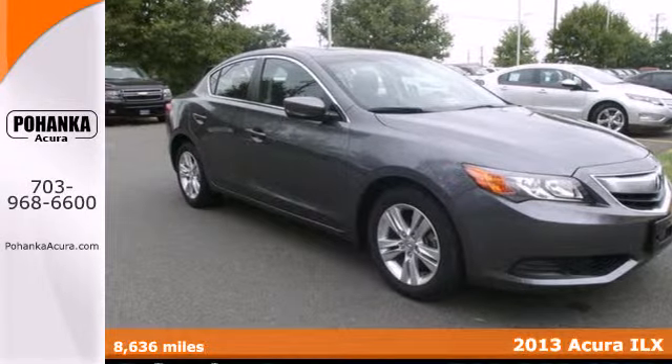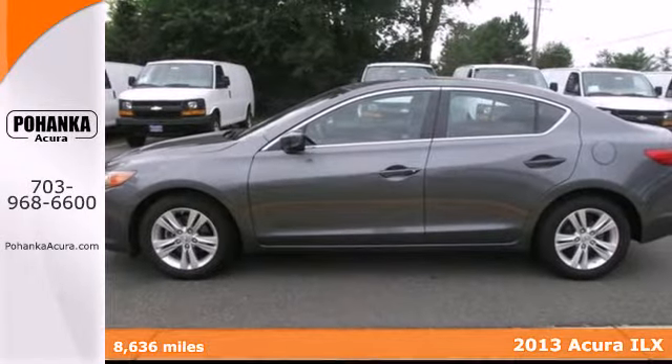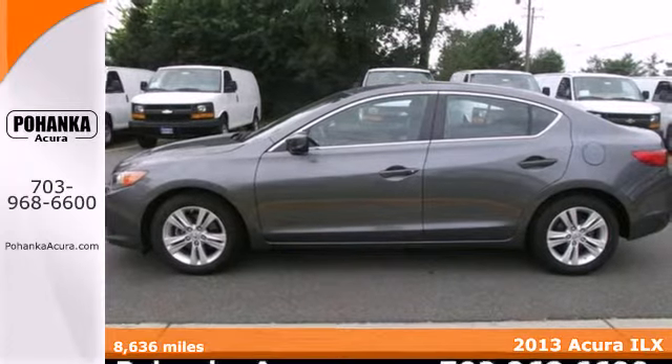Here's a 2013 Acura ILX. Outside, the aggressive contours grab attention.